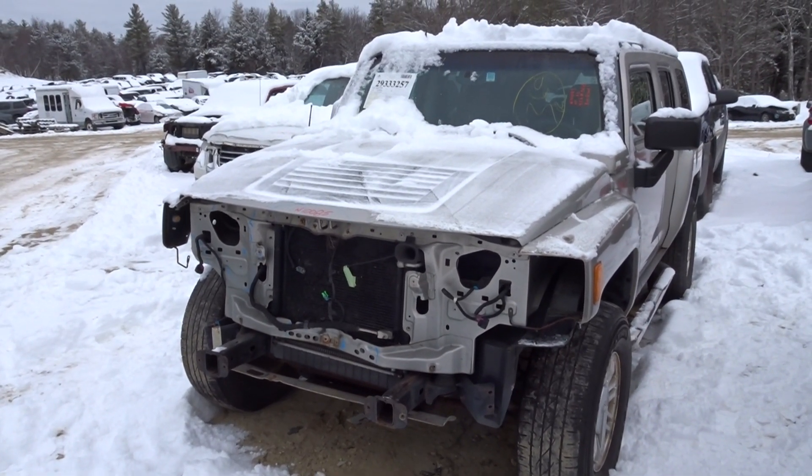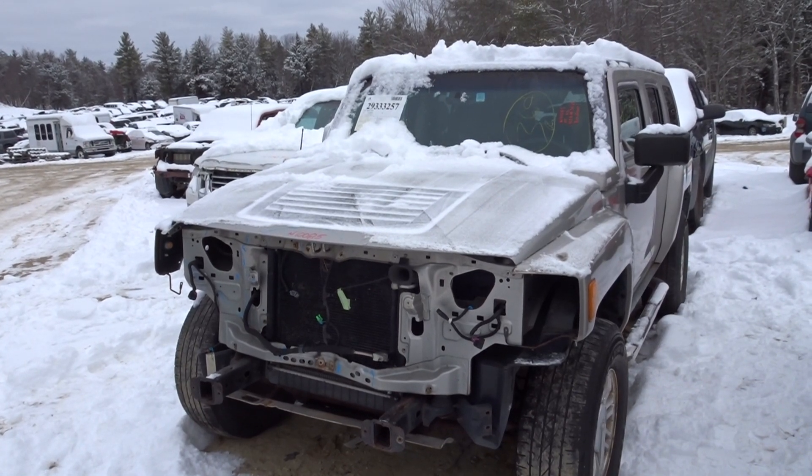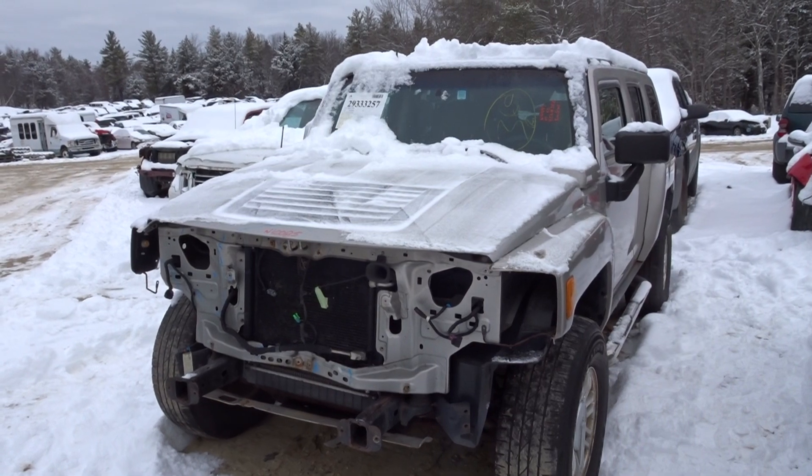JT here with the Wiganland Auto & Truck, parting out a 2007 Hummer H3, stock number N10085, with 155,000 miles on it and running great as you can hear.